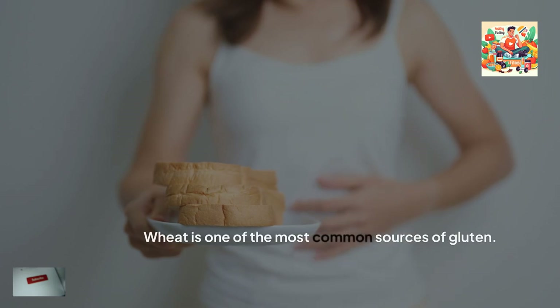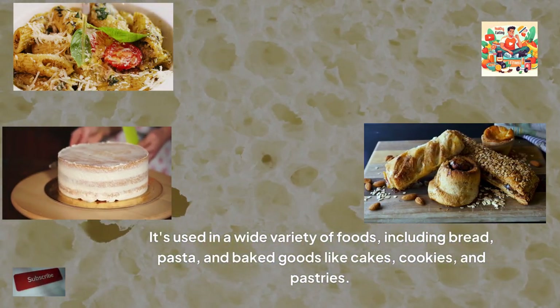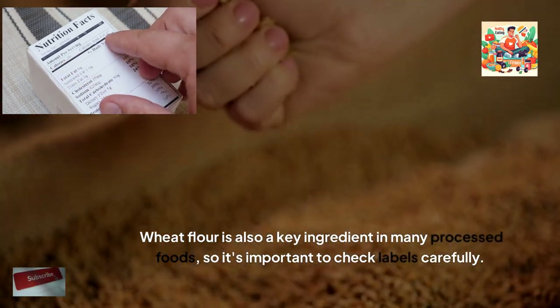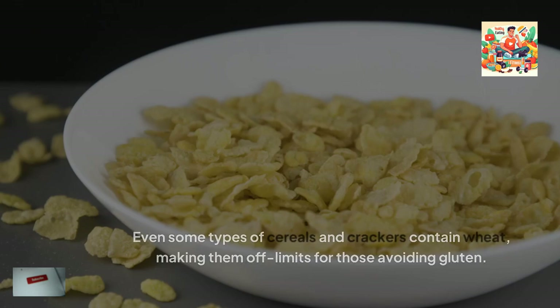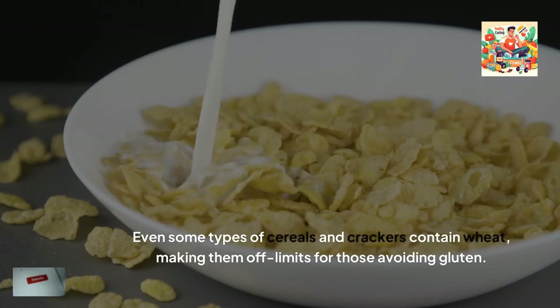Wheat-based foods. Wheat is one of the most common sources of gluten. It's used in a wide variety of foods, including bread, pasta, and baked goods like cakes, cookies, and pastries. Wheat flour is also a key ingredient in many processed foods, so it's important to check labels carefully. Even some types of cereals and crackers contain wheat, making them off-limits for those avoiding gluten.